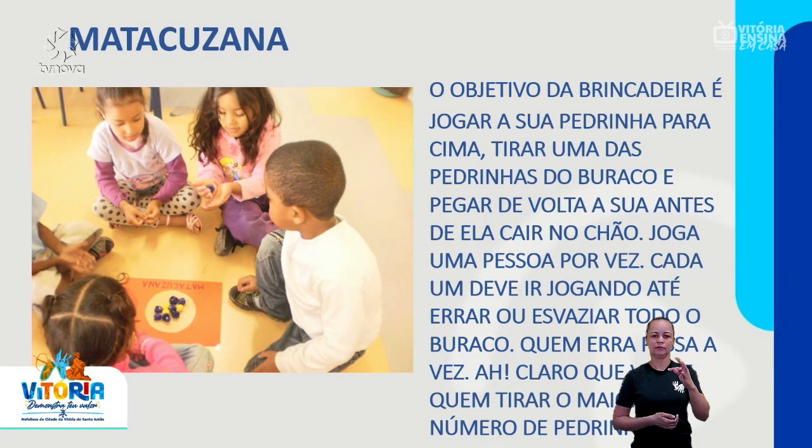Matacuzana. O objetivo da brincadeira é jogar a sua pedrinha para cima, tirar uma das pedrinhas do buraco e pegar de volta a sua antes de ela cair no chão. Joga uma pessoa por vez. Cada um deve ir jogando até errar ou esvaziar todo o buraco. Quem erra, passa a vez. Vence quem tirar o maior número de pedrinhas.